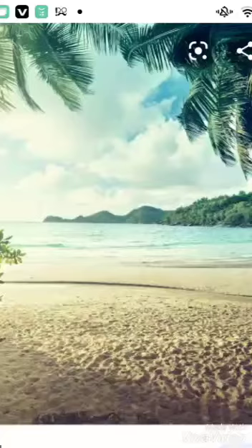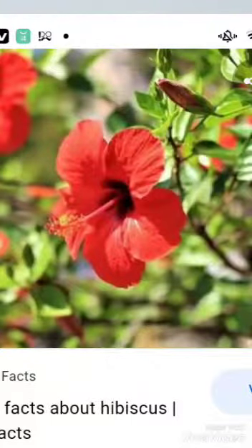The habitat. Originally native to tropical Asia, hibiscus is now grown throughout the warm temperate regions. It is found in nearly any place in the world, but mostly in tropical places.